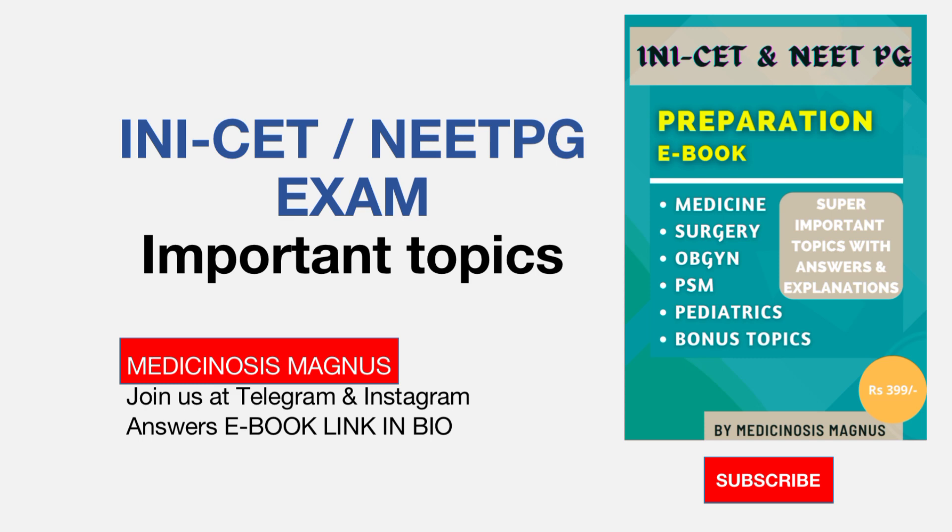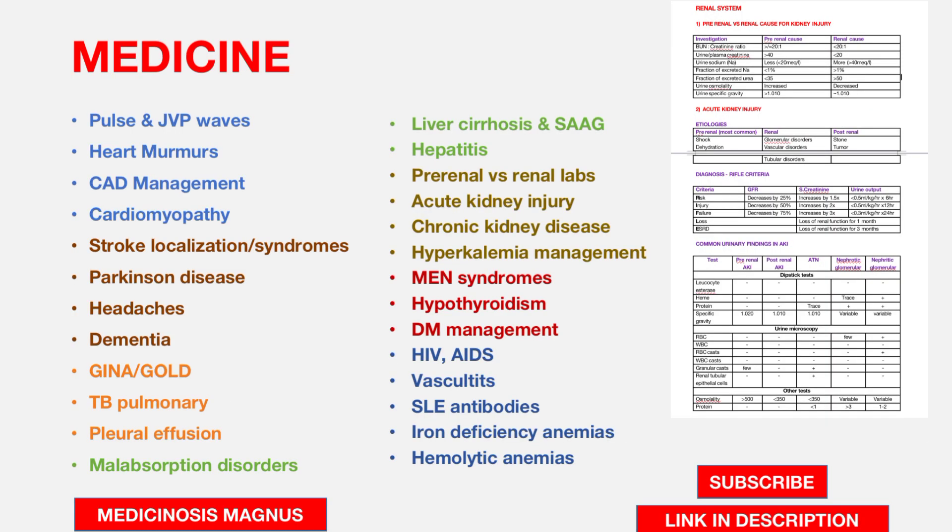Starting with Medicine topics from Cardiology, there are four important topics: pulse and JVP waves, heart murmurs, coronary artery disease (CAD) management, and cardiomyopathies. Most of the questions from Cardiology are asked from these topics.